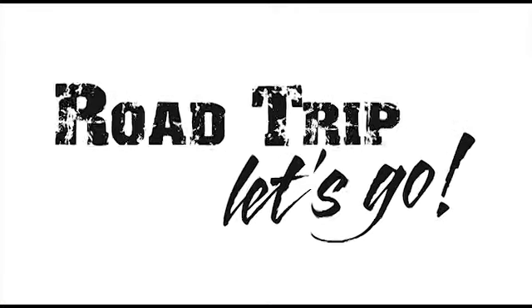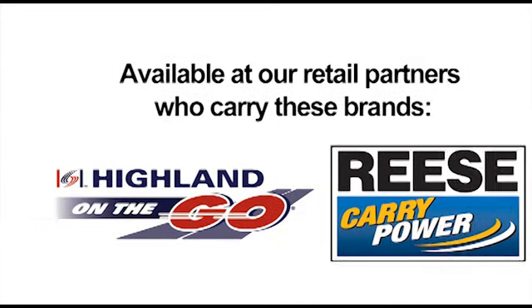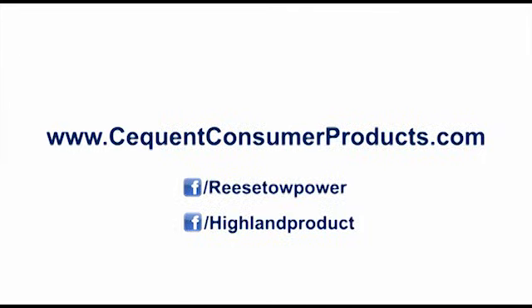Road trip, let's go! For more Hyland products and hundreds of our other vehicle accessory products and brands, visit SeekwoodConsumerProducts.com.